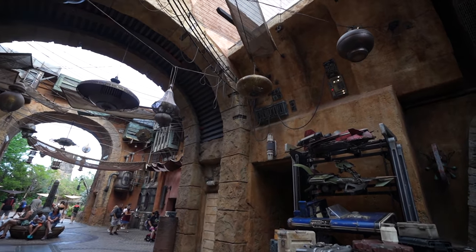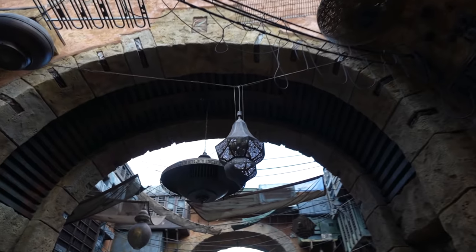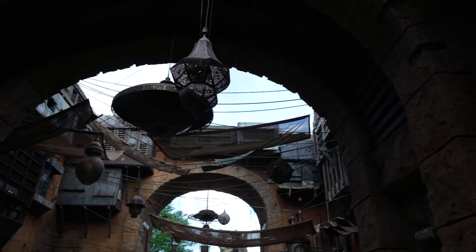So many small details here in Star Wars Galaxy's Edge that you just gotta look back and really appreciate. Look at these lamps up above — they're all different shapes. Every single one of them, something unique. Look at that square one right over there. Really cool.